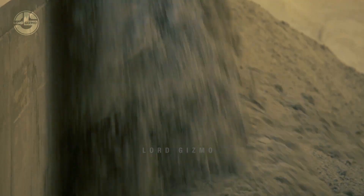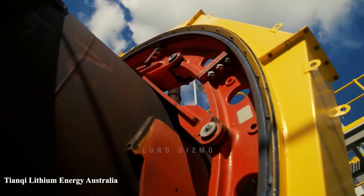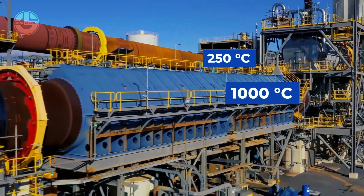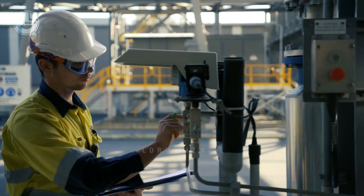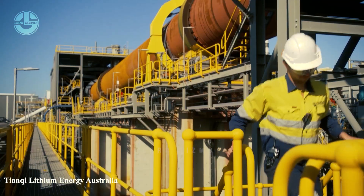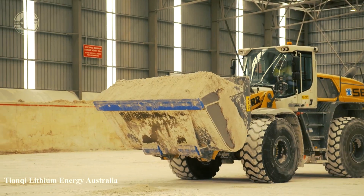Next, lithium is roasted in a large kiln at a temperature above 1,000 degrees Celsius. At this high temperature, spodumene undergoes a process called calcination, wherein it loses its water content and other volatile components, leaving behind a more concentrated form of lithium. After that, the yield is further processed in another kiln at 250 degrees, which forms an impure lithium sulfate solution.